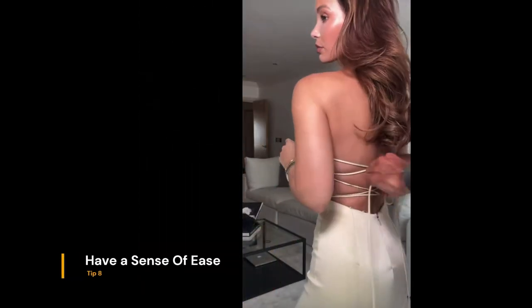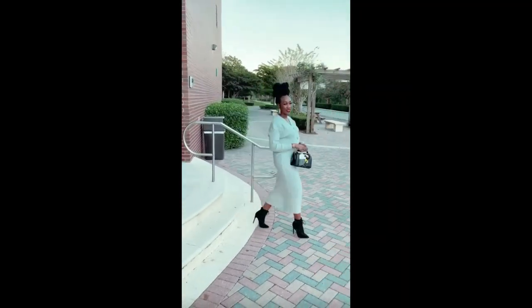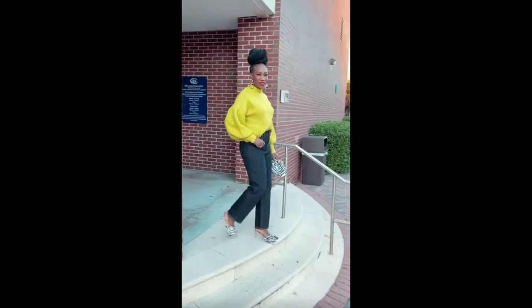Have a sense of ease. When you look at a woman who is effortlessly chic, you should be able to pick up a sense of comfort, as if they feel right at home in their garments. The overall styling doesn't feel like they're trying too hard.